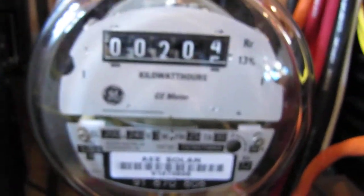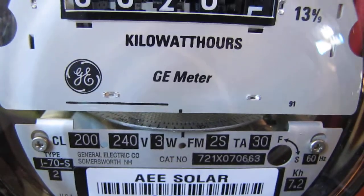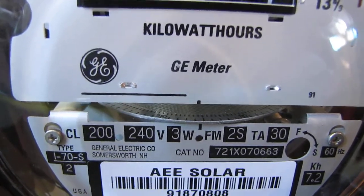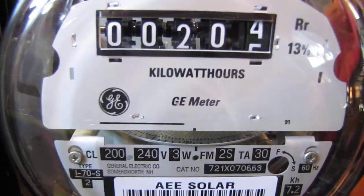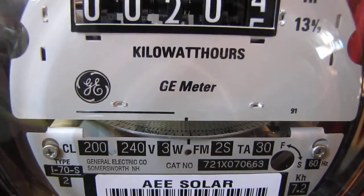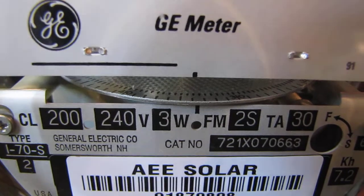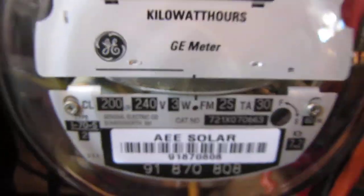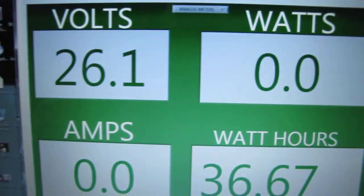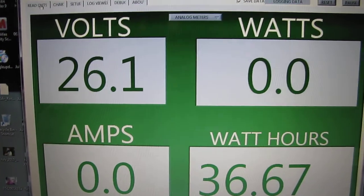Now we're going back to my kilowatt meter, and as you can see that thing is turning. I've got it set up 120-volt with a jumper, and it's steadily making power. You can see that dial turning — she's throwing energy to the house.